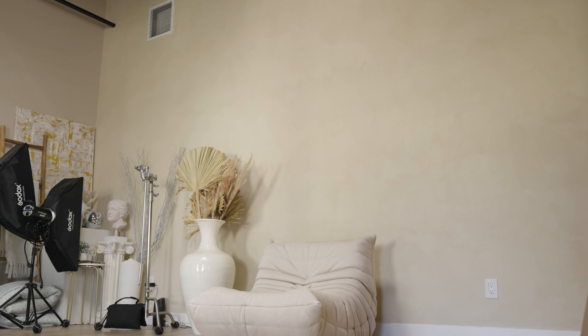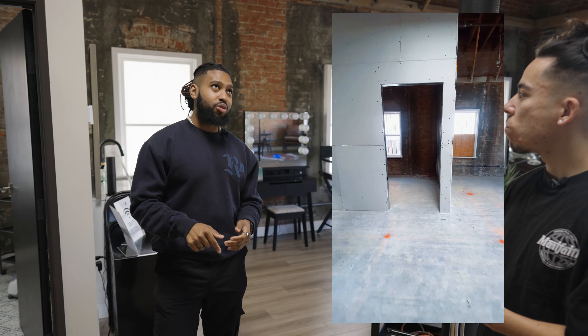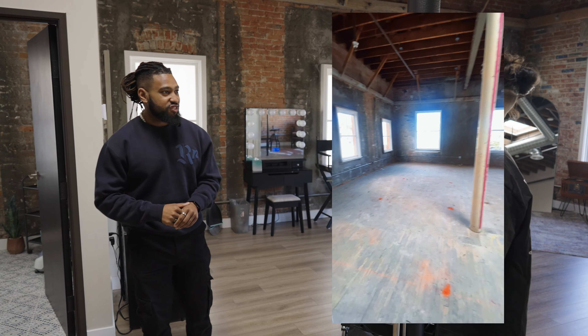So when I came, they had just knocked down all the walls. This whole second floor run was just one big space. I found this place in November 2022. This building wasn't done until May.